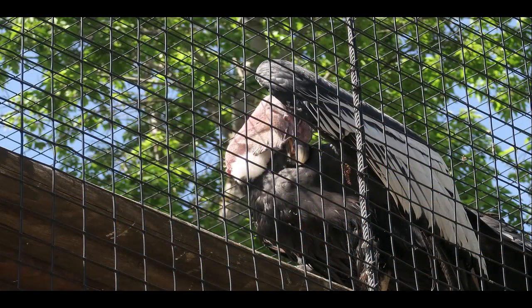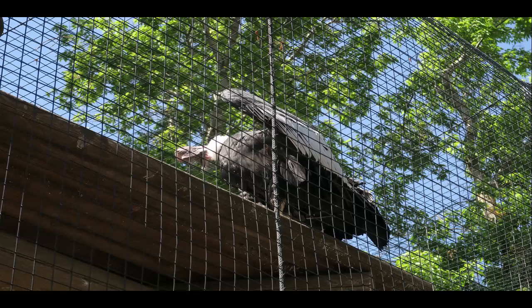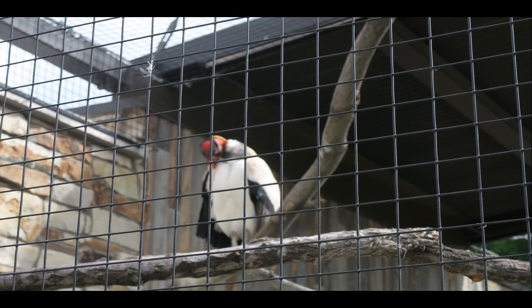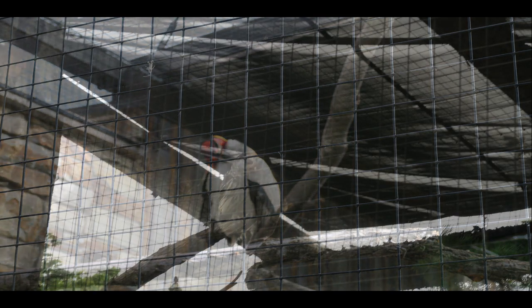My visit to Tracy Aviary was a wonderful visit. I was fascinated by the many varieties of birds that they have at the park as well as the different areas of the world in which they came from. I was also fascinated by the open areas they have for children to run around as well as areas to be educated.